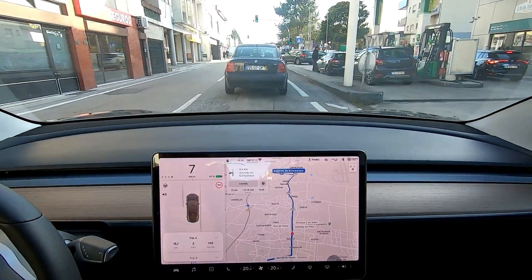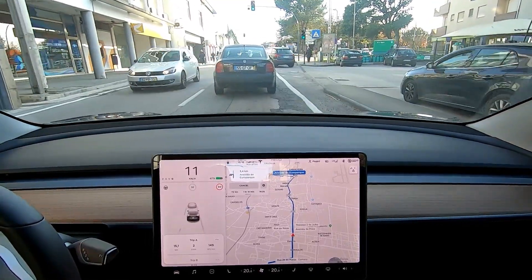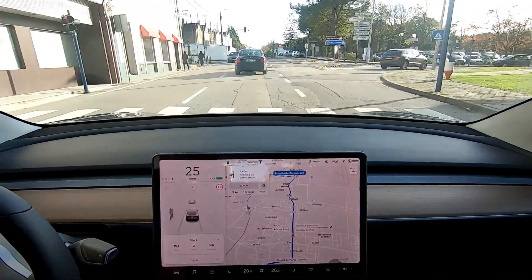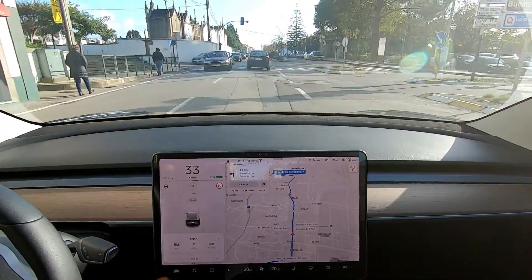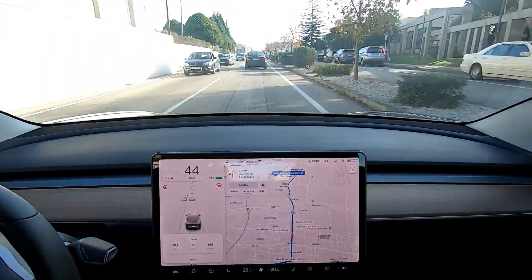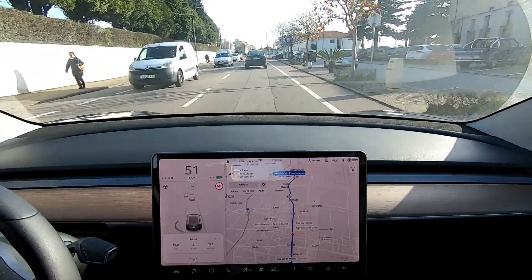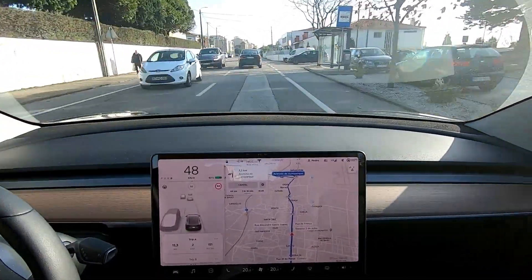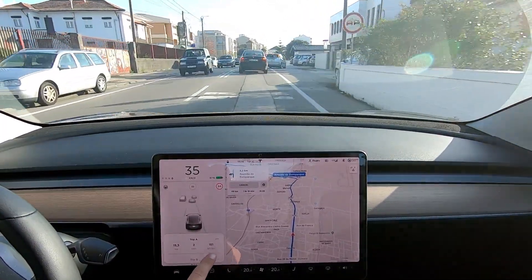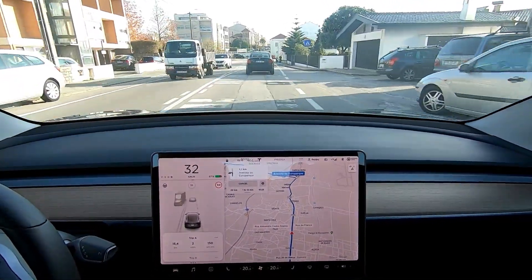When I'm decelerating, the battery is regenerating. Let's check again in this traffic. You can see the average is 151 watts per kilometer.